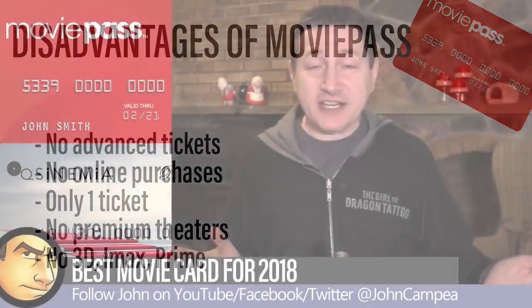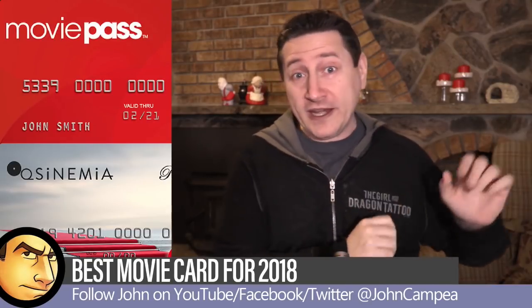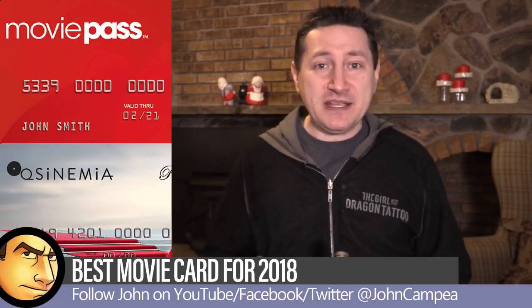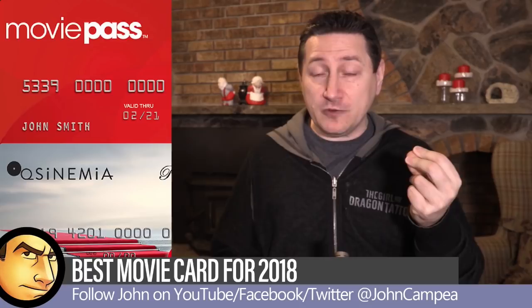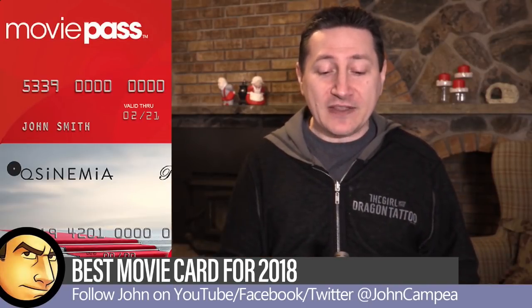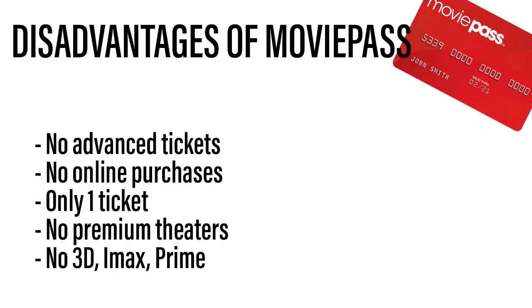Going hand in hand with that, you also can't buy your tickets online. Even if you want to go 15 minutes before the movie starts, you can't hop online to buy tickets waiting for you at the theater. You have to physically be there at the theater and buy it the day of the screening. Another drawback is that you can only buy one ticket — just for yourself. If you have a date, a wife, or a buddy, you can't buy two tickets with MoviePass. You'd have to buy a second ticket separately with another bank card.